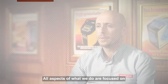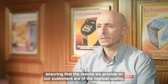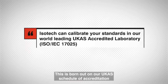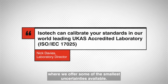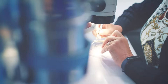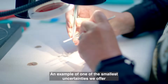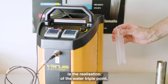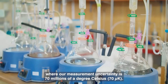All aspects of what we do are focused on ensuring that the results we provide to our customers are of the highest quality. This is borne out on our UKAS schedule of accreditation, where we offer some of the smallest uncertainties available. An example is the realisation of the water triple point, where our measurement uncertainty is 70 millionths of degrees Celsius.